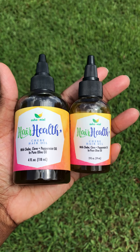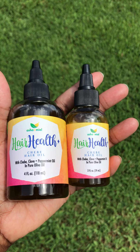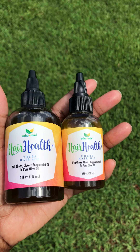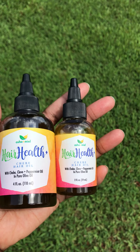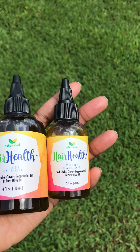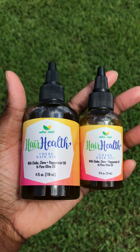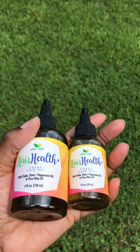Hey guys, just wanted to come real quick and show you guys the difference between the two ounce and the four ounce of our new Chabay hair oil. It's that wonderful herb and resin blend that comes from Chad, Africa. The people use the powder to help grow very, very long hair and cultivate very long hair, and I have made it into an oil here for your convenience.